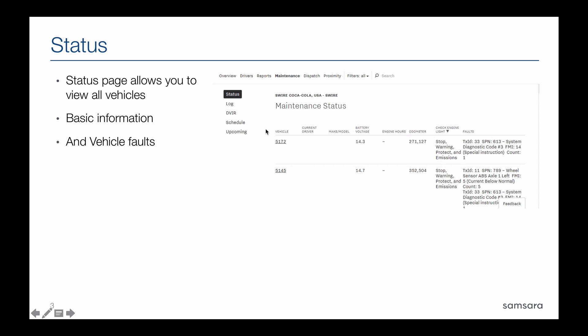The status page can be found under Maintenance and then Status, and gives you a high-level overview of all your vehicles and any faults that are currently being tracked.